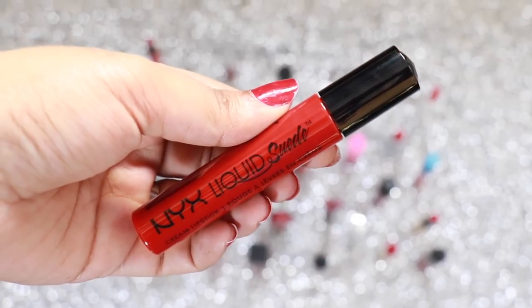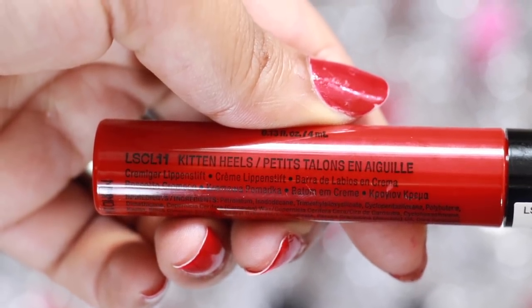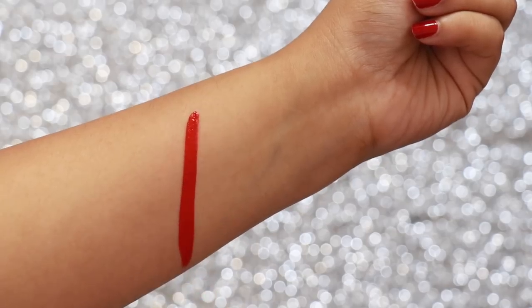Another favourite formulation by NYX is their Liquid Suede, and the shade Kitten Heels is a beautiful and very wearable warm red which is great for all skin tones.